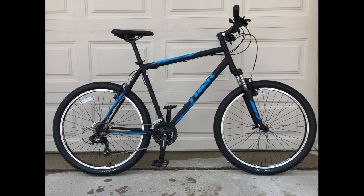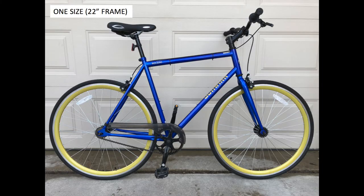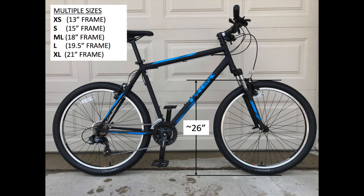Frames can be diamond shaped, regular, or step-through. A certain bike model can be offered in a single size or in multiple sizes. Usually the cheaper models are offered in one size, like the Schwinn KZ. The more expensive brand models, like the Trek 820, are offered in multiple sizes. Sometimes the wheel size is the same across all frame sizes; other times there are smaller wheels on smaller frames and larger wheels on larger frames.